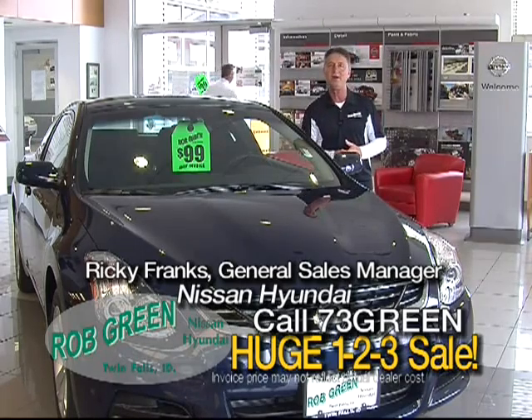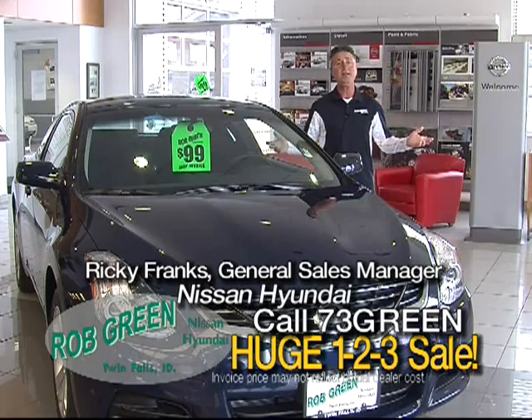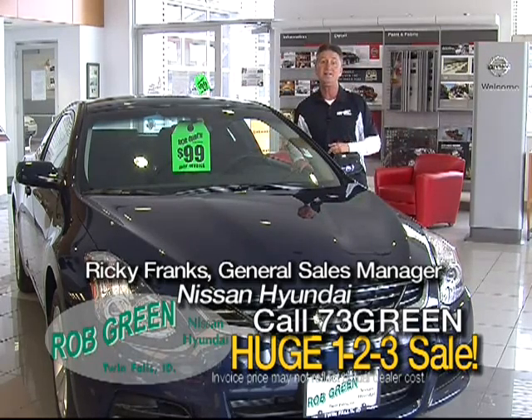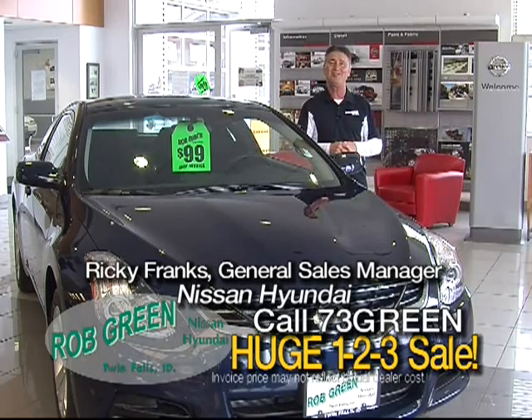Easy as one, two, three. One: come in, pick out a vehicle. Two: we show you the invoice. Three: that's how you save lots of green here at Rob Green Auto Group. It's going on right now. You better come see us. Best selection — all of our employees are here waiting on you, so we can save you lots of money at Rob Green Auto Group.